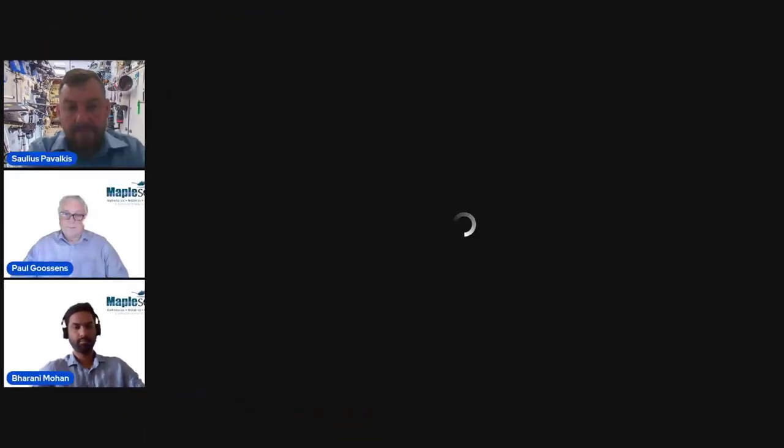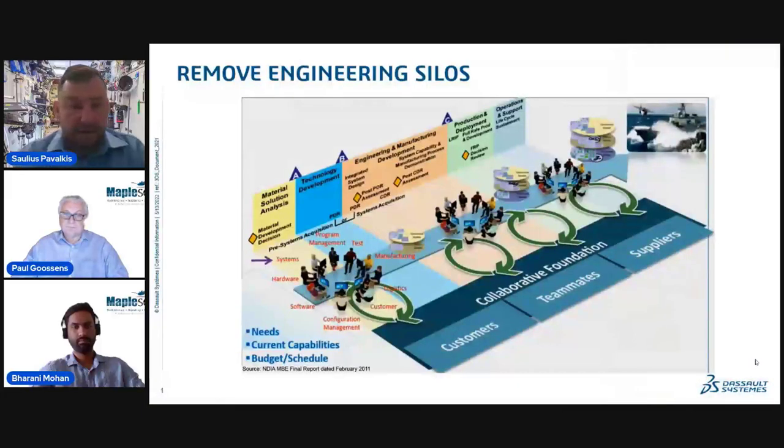Thanks a lot, Cyril. Let me start with this image from the National Defense and Industry Association for system engineering in connection to other engineering disciplines. As we see here, everyone sits at the same table, including system engineering. System engineering is responsible for connecting the dots, and if we enable it with model-based approaches as it should be, as all other engineering disciplines already are, we enable that connectivity through the models.